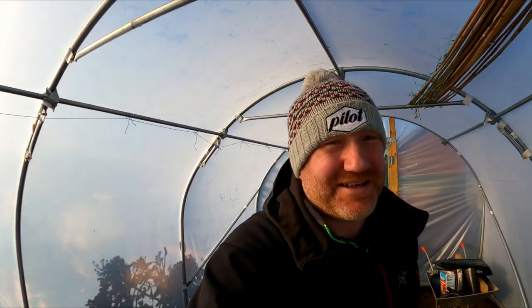Hello folks, hope you're all doing well. We are back up here at the plot and I'm just hiding out in the polytunnel at the moment because it's a bit cold out there. There's absolutely beautiful sunshine if you can see it through the side of the tunnel, but it's a bit cold so I've got the hat and the jacket on.